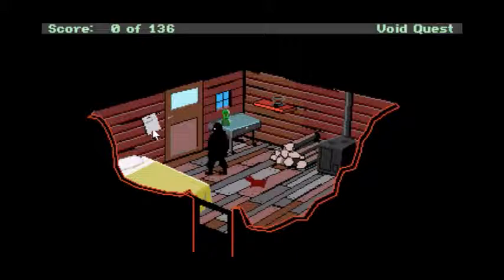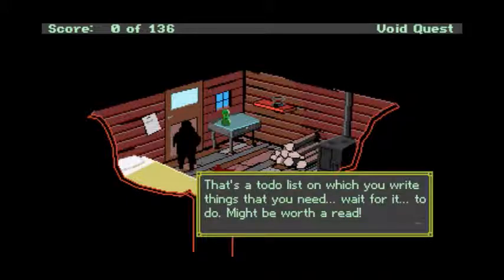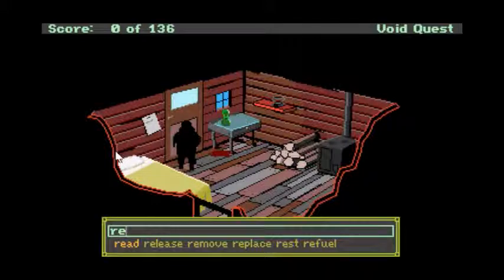The most I've done before is go outside. Let's just take a look at this note on the wall — look at to-do list. There's a to-do list on the wall where you write things that you need to do. Might be worth a read. So: read to-do list.